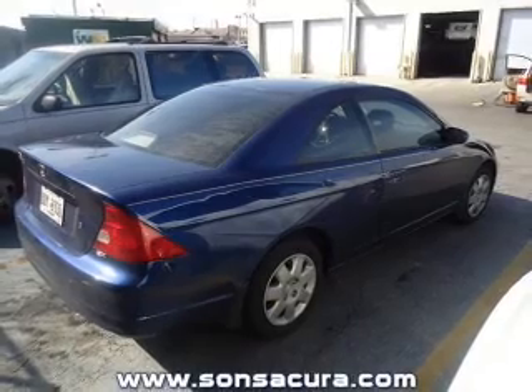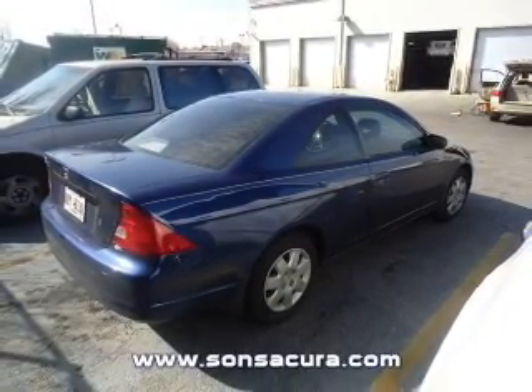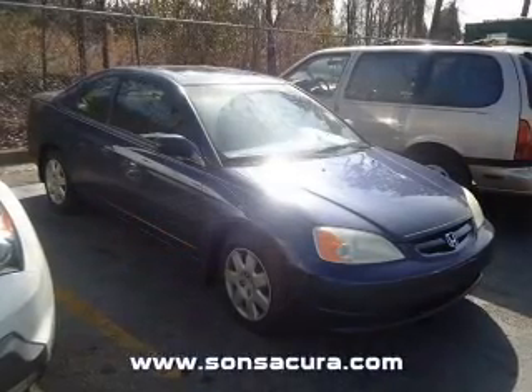Air conditioning. Power door locks. Power windows. Power steering. Cruise control. Power mirrors. An AM-FM stereo. An adjustable tilt steering wheel.